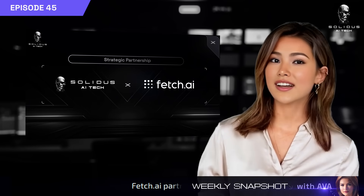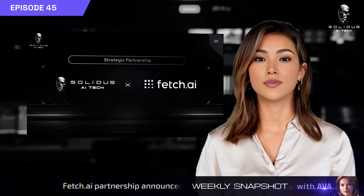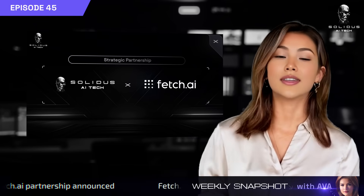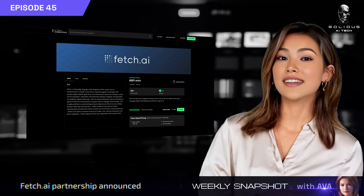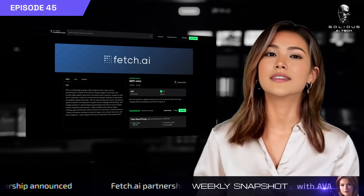We've also partnered with Fetch.ai. Their ASI-1 LLM model is now available on the AITech AI marketplace. More AI innovation is coming your way — this is just the start.